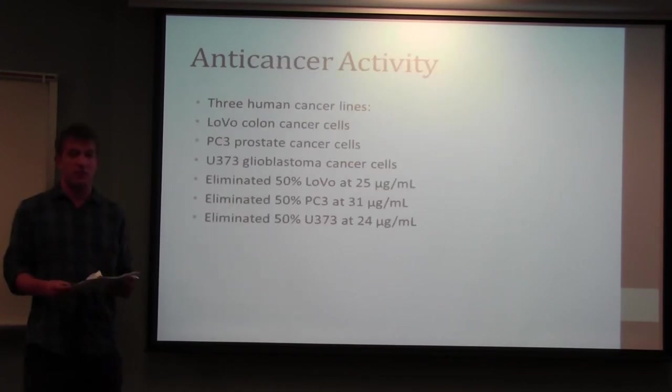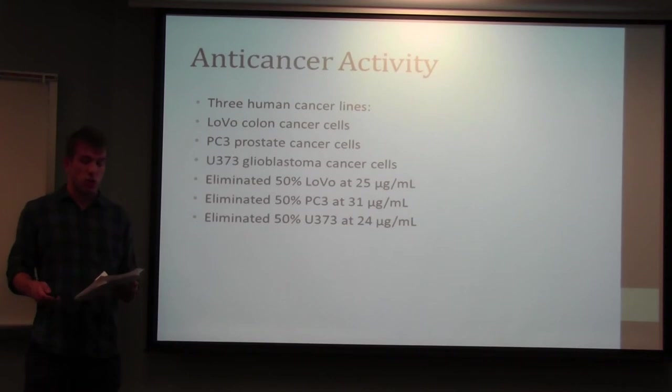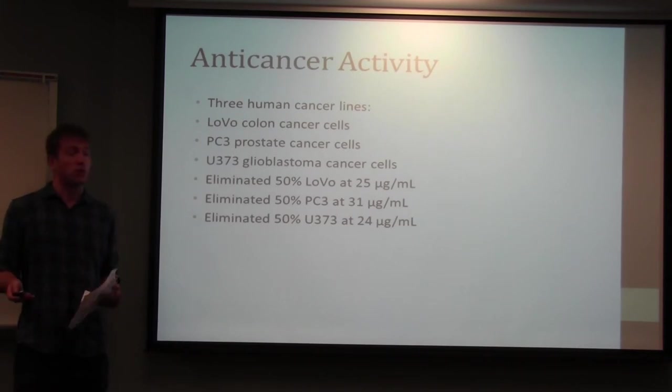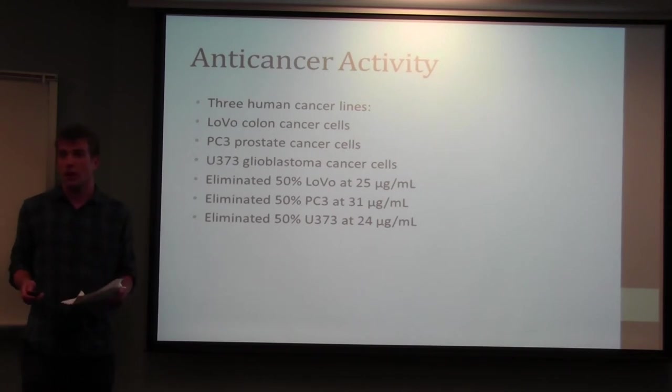Castanea sativa has also demonstrated anti-cancer activity against three human cancer cell lines, including colon cancer, prostate cancer, and glial lymphoma cancer cells. The extracts showed great potential to be developed into medicines because effective concentrations are relatively low, suggesting they could be developed further into actual drugs.